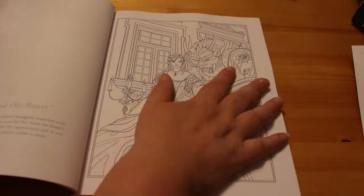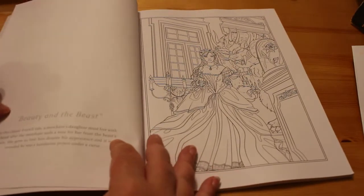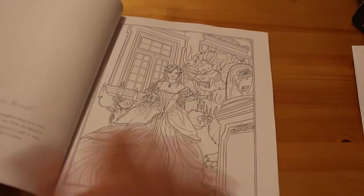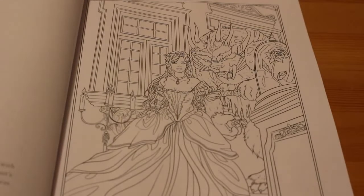We've got Belle and Beast, and then on the other side it tells you a little bit about the actual fairy tale — just a basic plot. So there's that one. I'll just zoom in so you can see the picture slightly better.